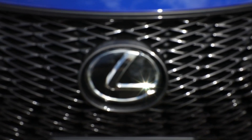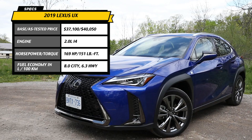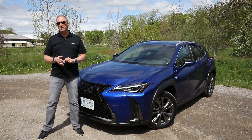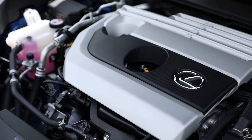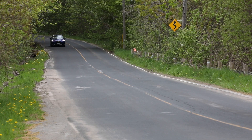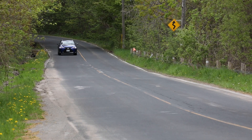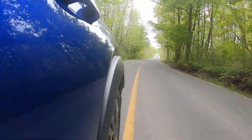New for 2019, Lexus has entered the picture with the UX — the 200 and the 250H. This is the Lexus UX 200. It's an entry-level model, the least expensive Lexus you can get. But with the UX 200, all you get is a 2.0L normally aspirated 4-cylinder engine that puts out 169hp — a significant disadvantage in comparison to the competition.